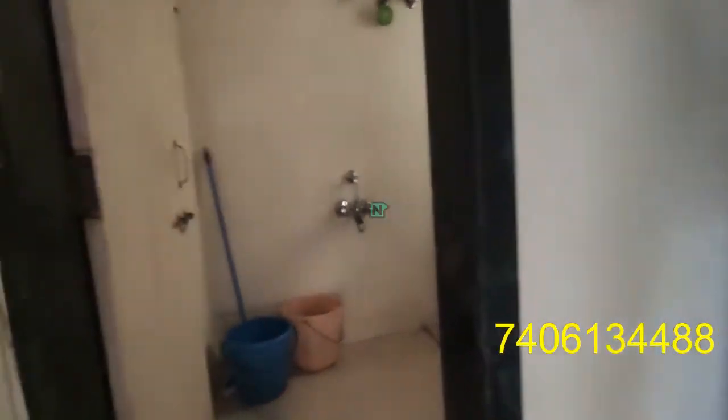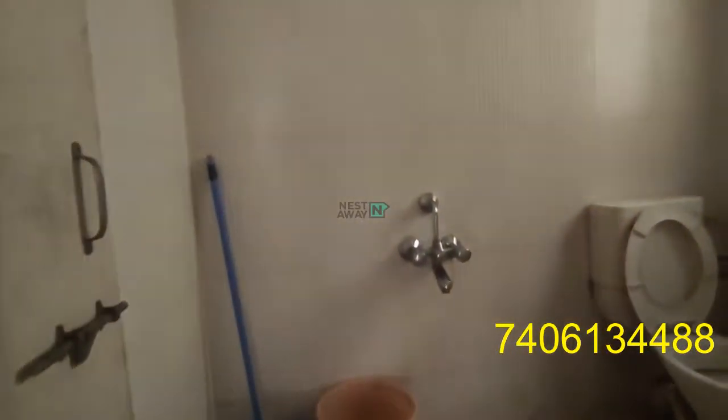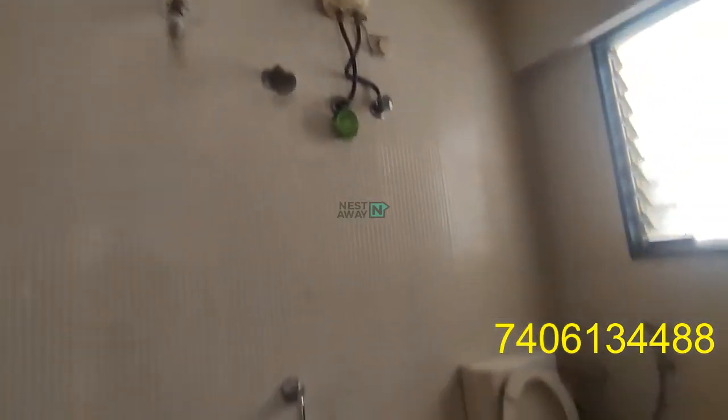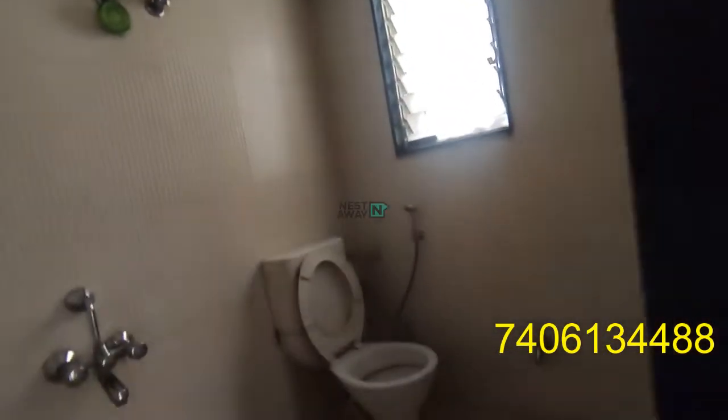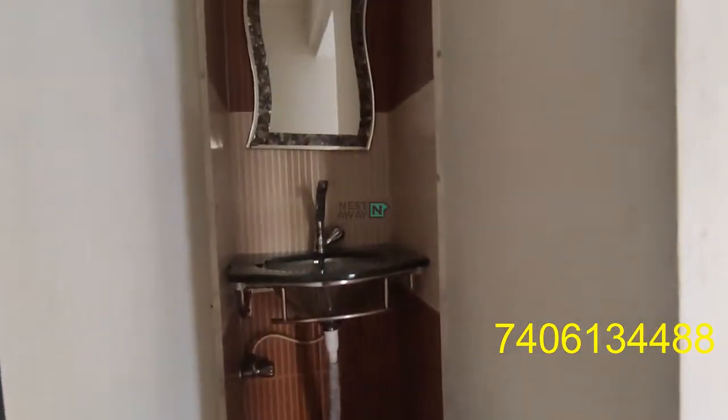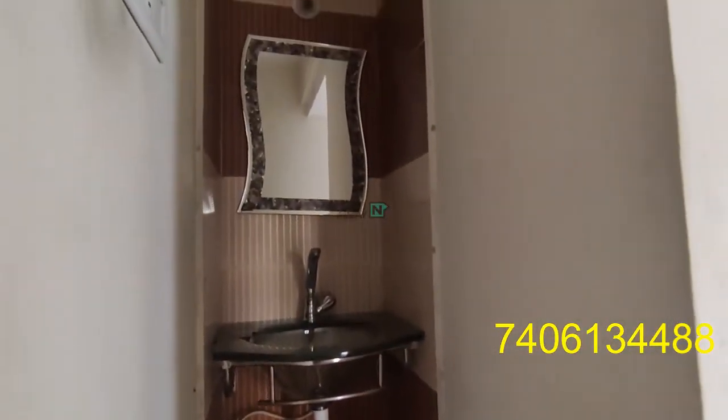This is a common washroom area, which also comes with all the basic fittings including a geyser. This is the common washbasin, which comes with an attached mirror.